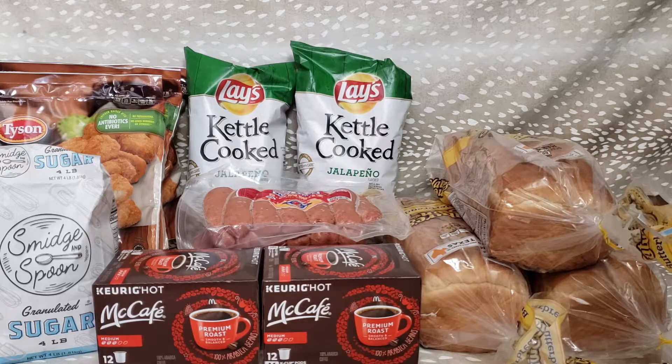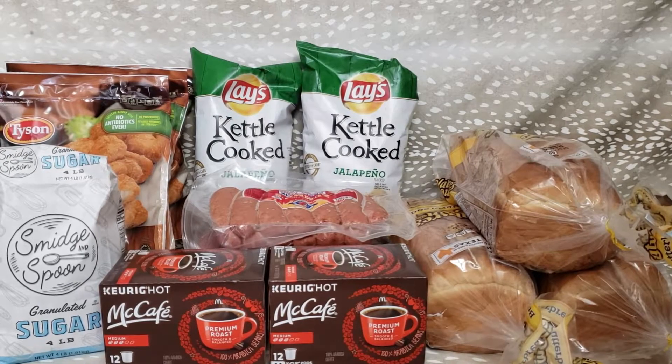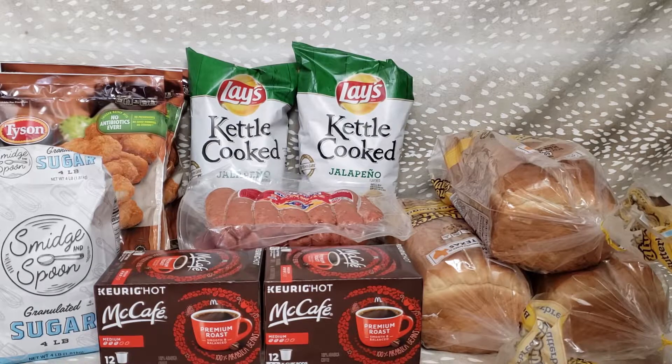Then I went to the bread store and bought three loaves of bread for $2.25. So that puts me five cents over my budget, which I'm okay with. Five cents is fine — it's not like I was a few dollars over budget, so I'm happy with that.